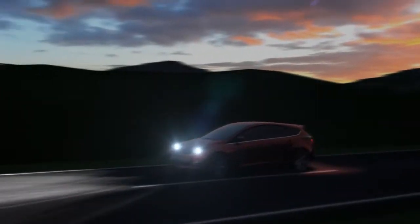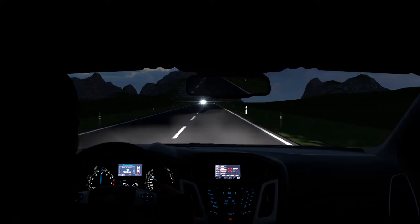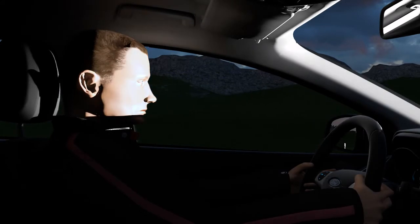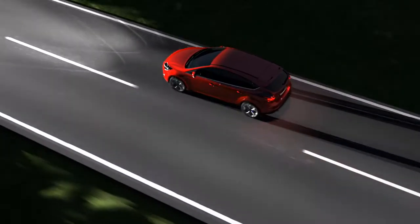Almost every driver will have had this experience while driving at night: a vehicle is coming towards you with high beam on, and you are so blinded you can't see anything — flying blind for several seconds.